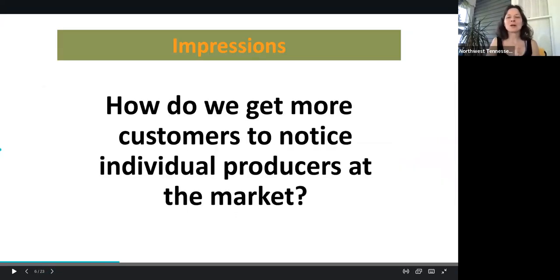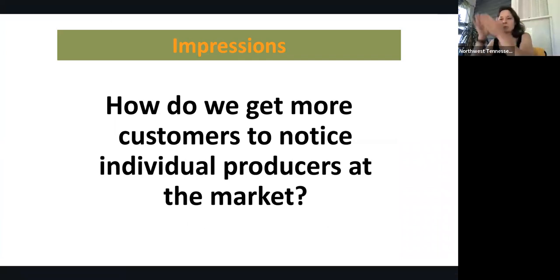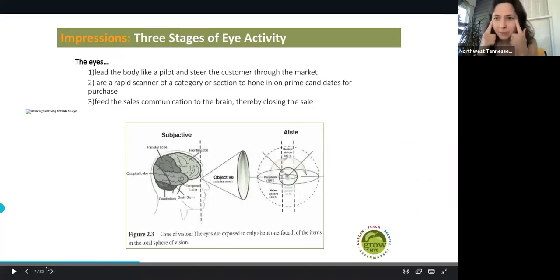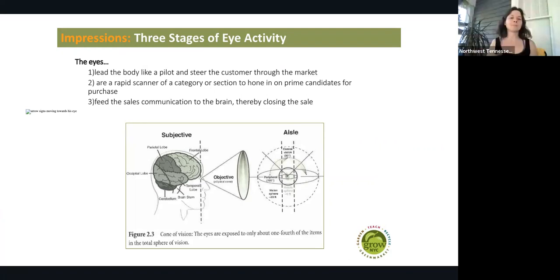So how do we get more customers to notice each individual producer at the market? What impressions are we giving our customers? Let's talk about the eyeballs and how they move around. The eye serves like a pilot to visualize and rapidly scan what is available and hones in on the prime candidates for a purchase. The eyeball actually feeds information to the brain, which helps close the sale. So how can we use our cone of vision from the customers to our greatest abilities?